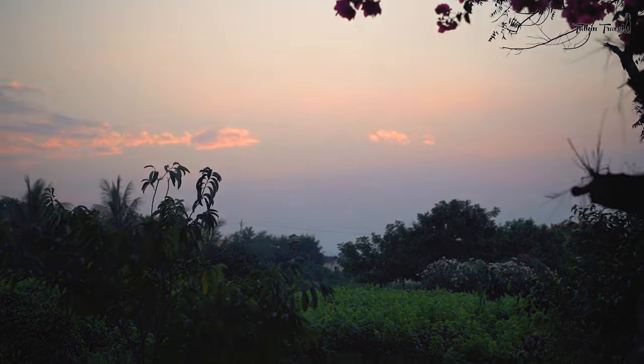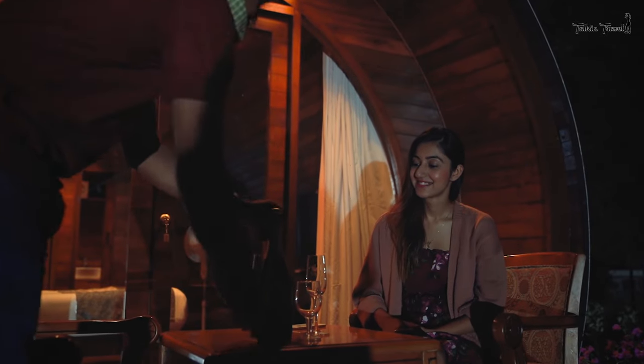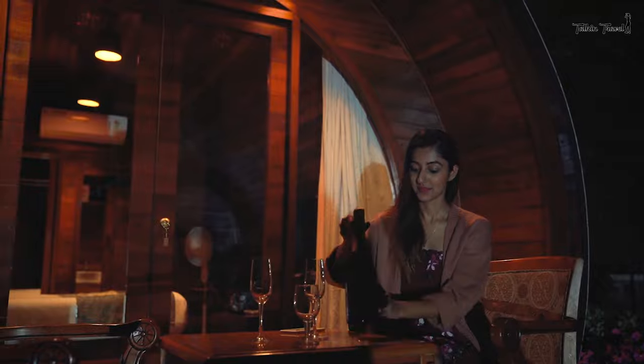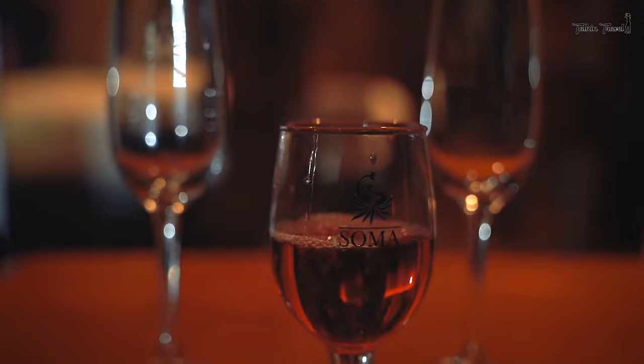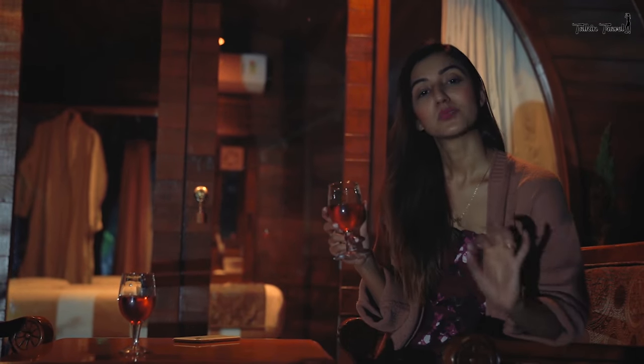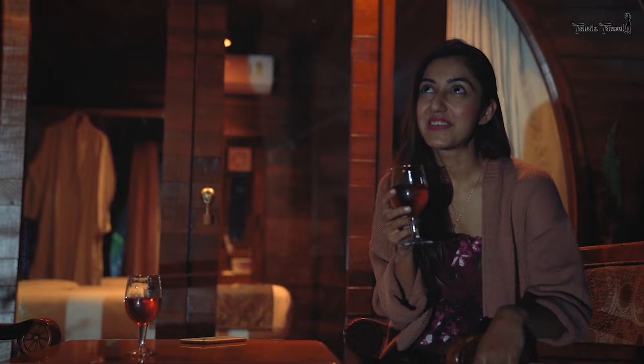I'm going to catch some sleep in this ultimately cozy room, but I will see you guys in some time. I'm going to go to the vineyard — it's Soma Wine Village, after all. I think this is one of the best ways to wind down on a getaway. If you are a wine lover, you should definitely be here sipping on wine all day long.